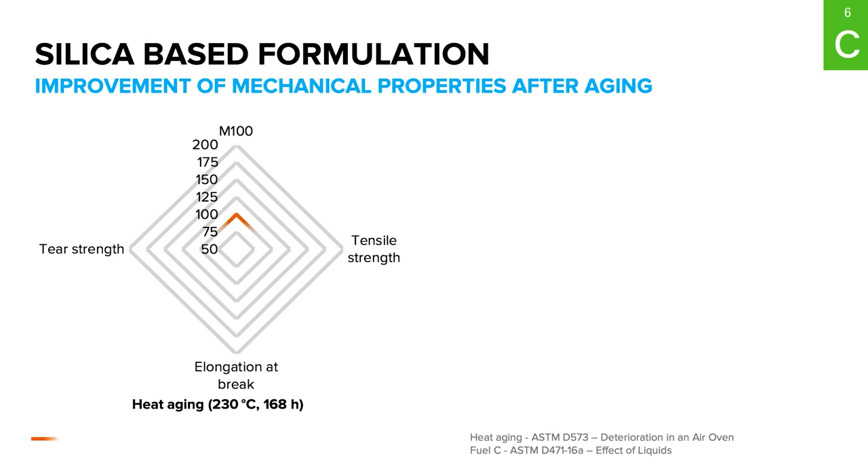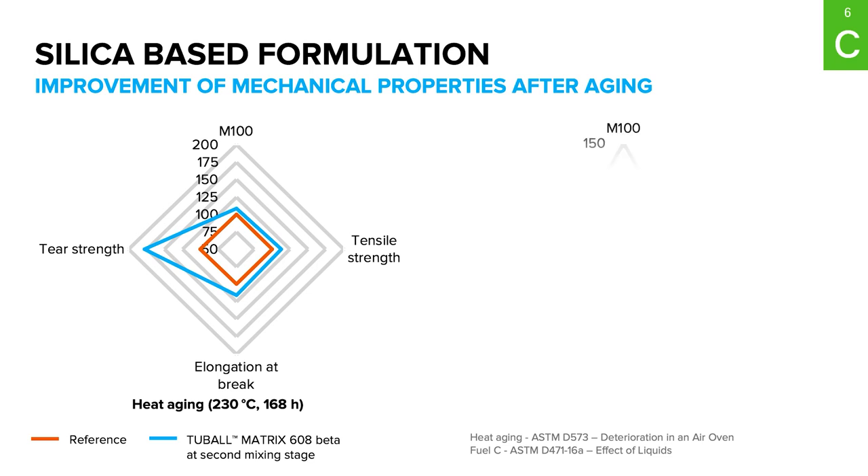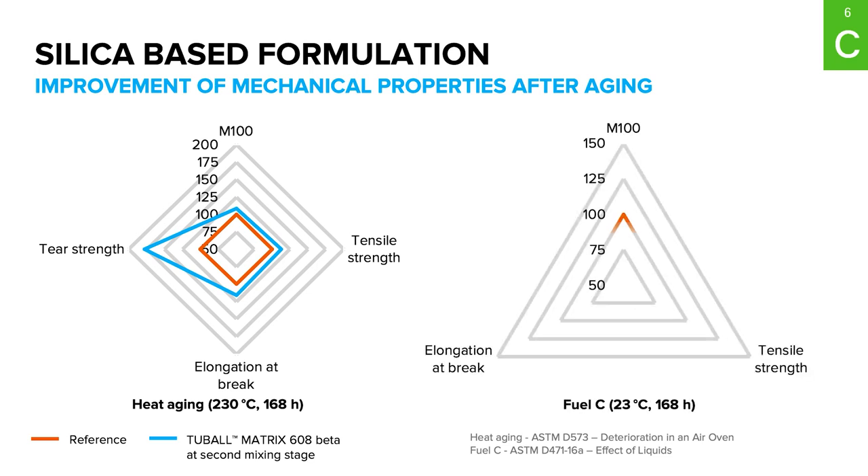After standard heat aging at 230°C for 168 hours, samples modified with graphene nanotubes show positive trends in mechanical performance — up to 80% improvement in tear strength with no degradation in elastic behavior. Resistance to synthetic oils and fluids also shows improvements of more than 20% across all measured parameters.